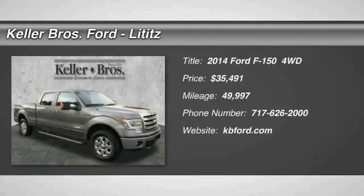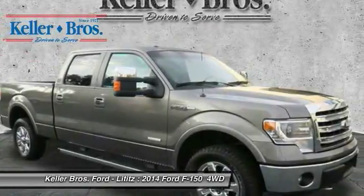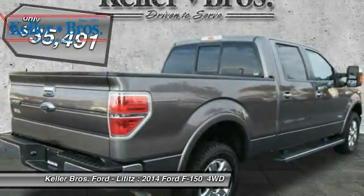Stop by and take a look at the 2014 F-150. A Ford F-150 knows how to handle any situation. It's built to follow orders, no whining, and is priced below $40,000.